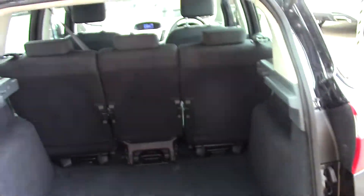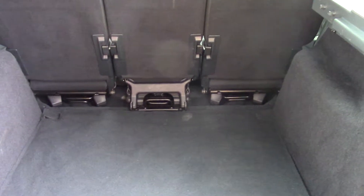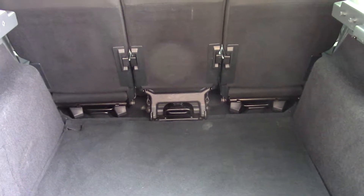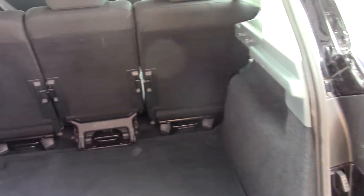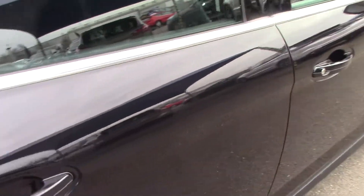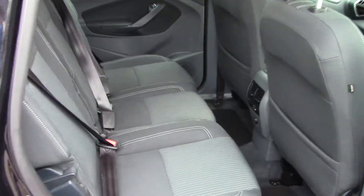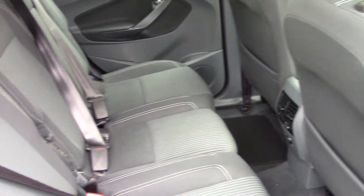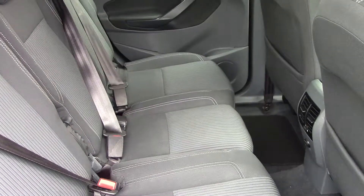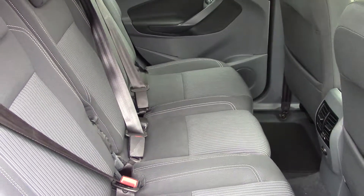Opening the tailgate allows you to see inside, and again it's been looked after well — there's no rips in the fabric, tears, or scuff panels. Going round to the interior of the car, the rear seats are in good condition, been looked after. As is usual with the C-Max and most Ford vehicles, the two outer rear seats are ISOFIX.